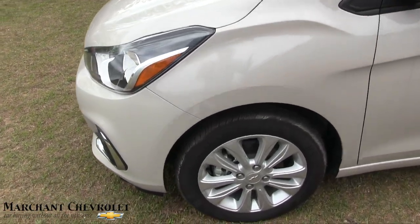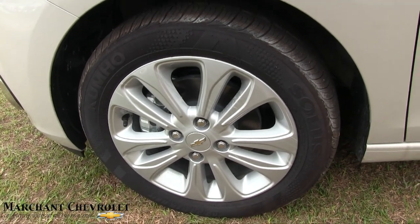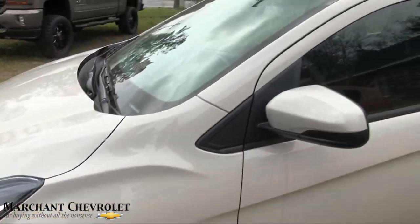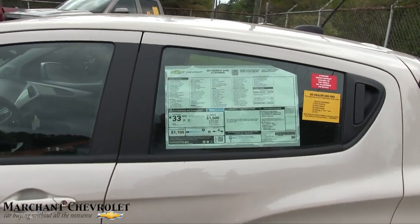With an LT package you will get alloy wheels. They're not a big alloy wheel, but they are 15 inches with a 185/55 Kumho tire. Not bad — tires on 15-inch rims will save you some money; they don't cost a whole lot.